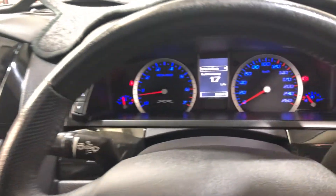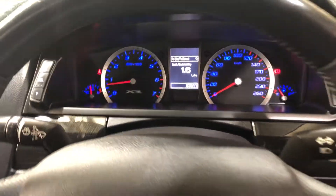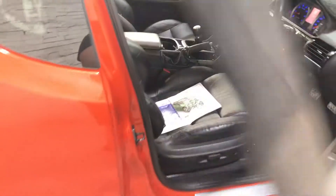This car has travelled a low 93,000km on the clock. It also comes with two sets of keys and a full set of books. The previous owner has also installed an aftermarket exhaust system.